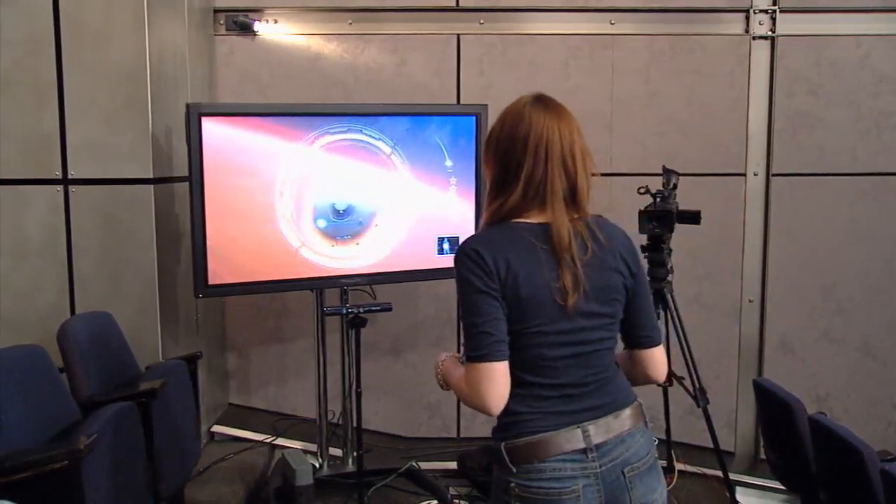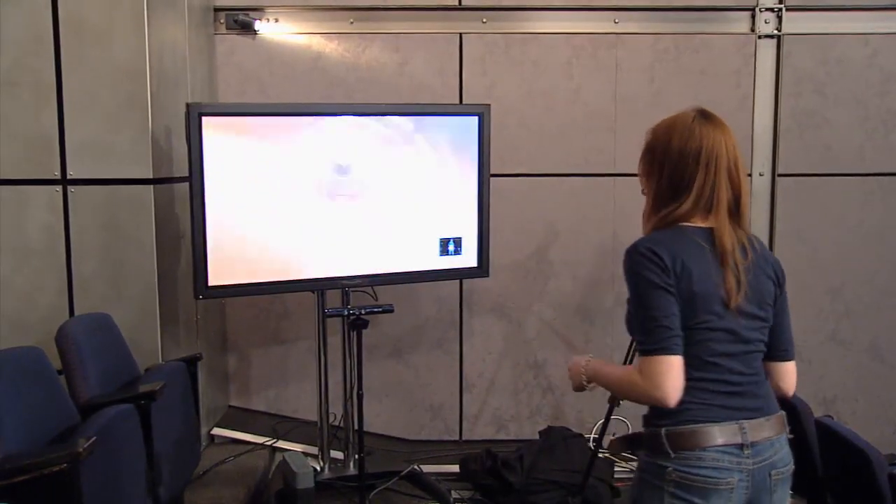Mars Rover Landing is the agency's first experience for a home entertainment console, and through it, we're bringing some of the excitement and a few of the challenges of landing Curiosity on Mars to living rooms around the world. As we're demonstrating live here today, people take control of their very own spacecraft using the Kinect and move their body to steer the rover through the stages of entry, descent, and landing.